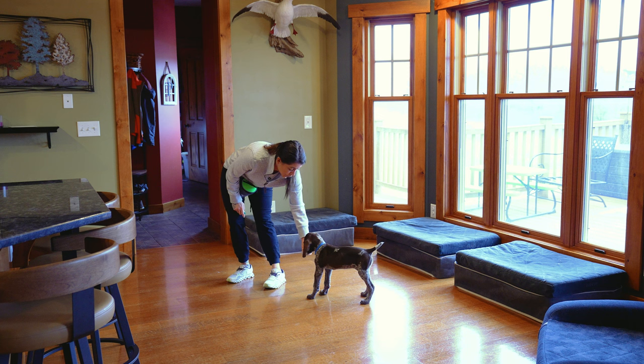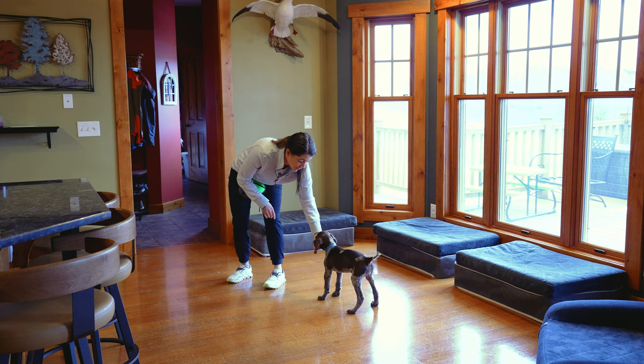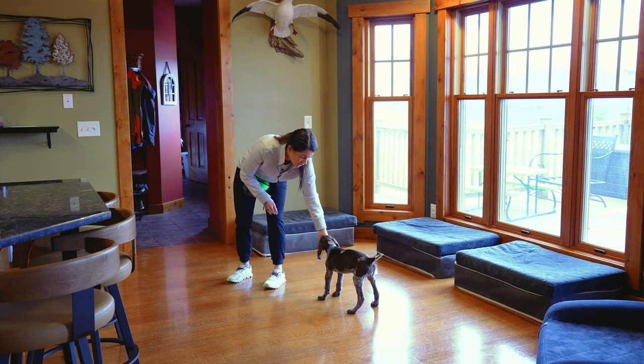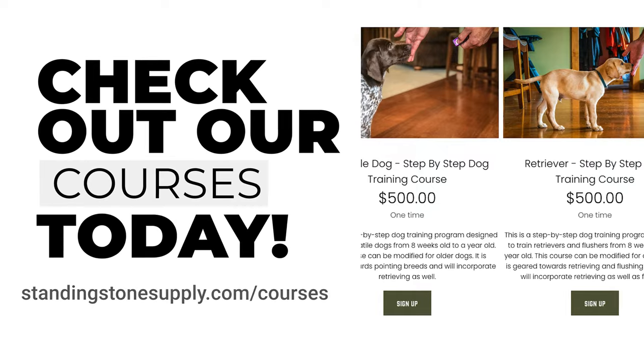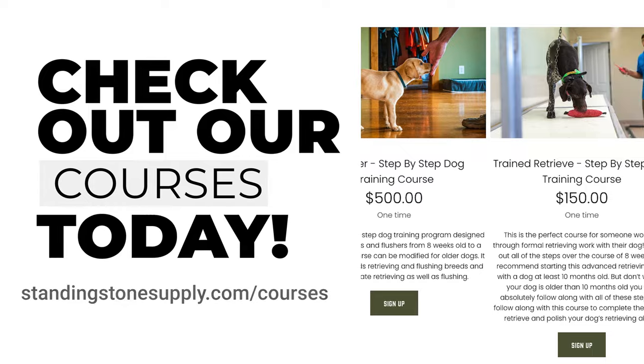We're literally following right along with our online step-by-step dog training course for versatile dogs. This is exactly what we recommend doing with our puppies — and your puppy at home — to work on all of these behaviors.